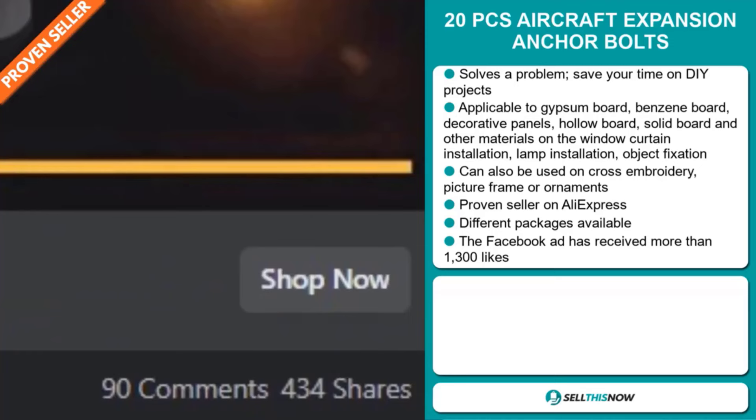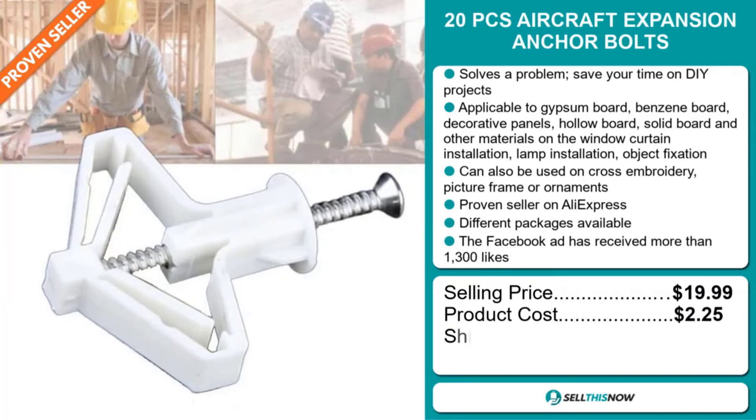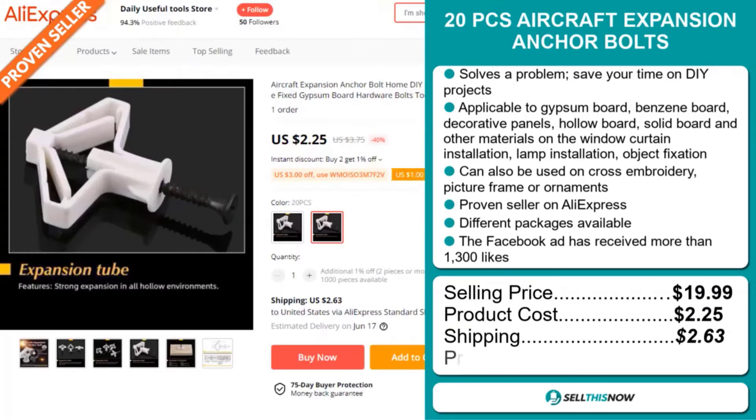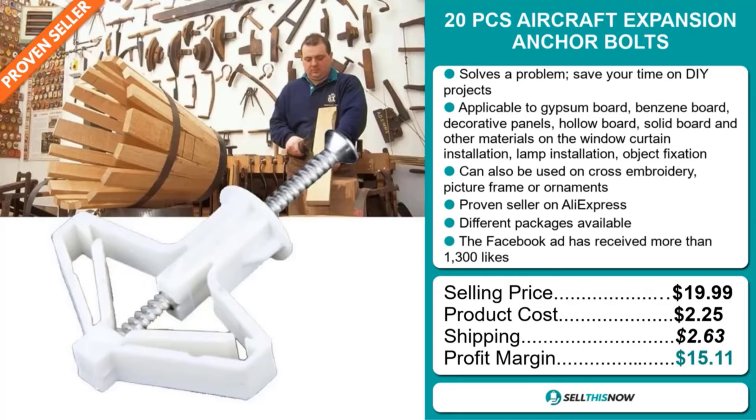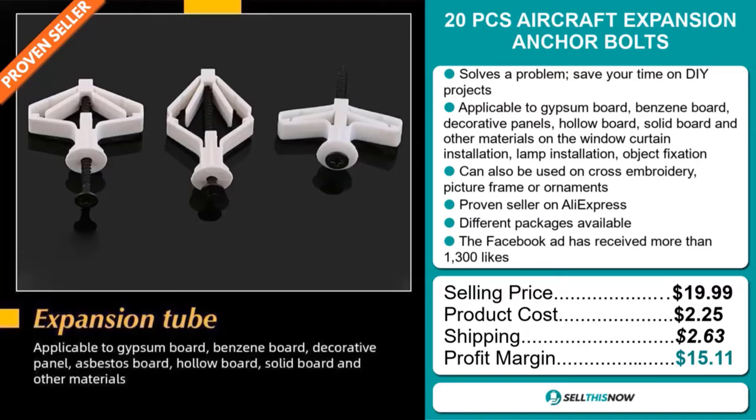The selling price for the 20-piece Aircraft Expansion Anchor Bolt is just under $20, whereas the product cost is only $2.25. Shipping will set you back $2.63, so you're looking at a good profit margin of $15.11. Sell this now.